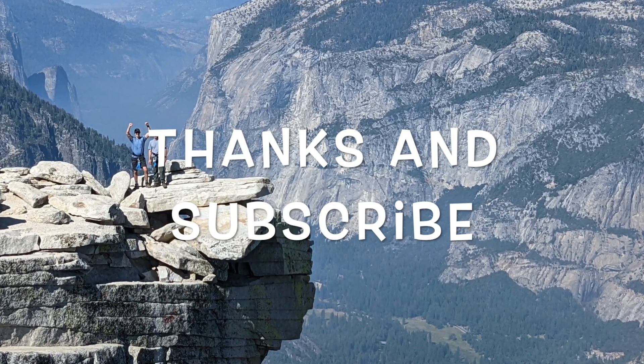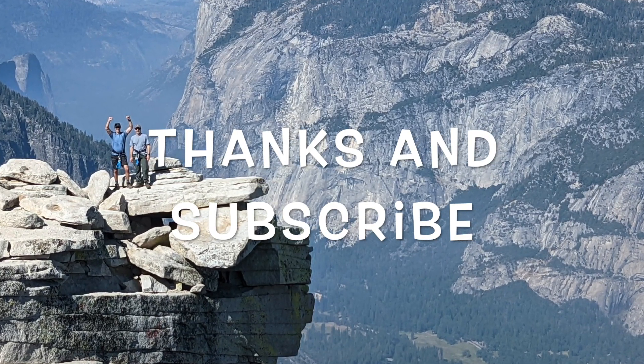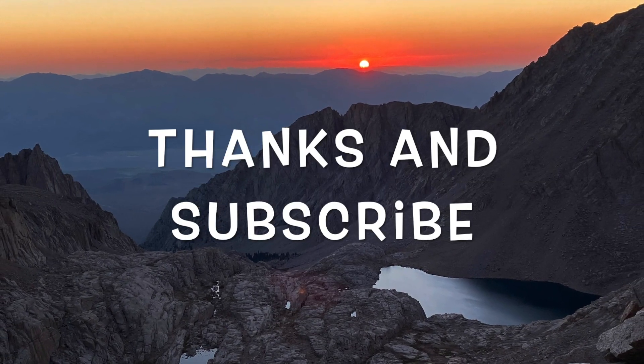Make sure to like and subscribe if you liked this video. Thanks and see you at the trailhead!